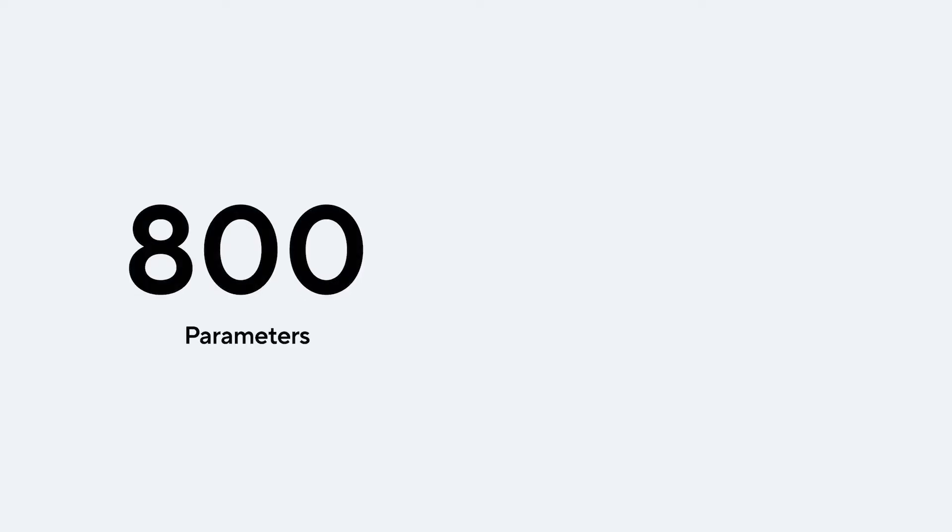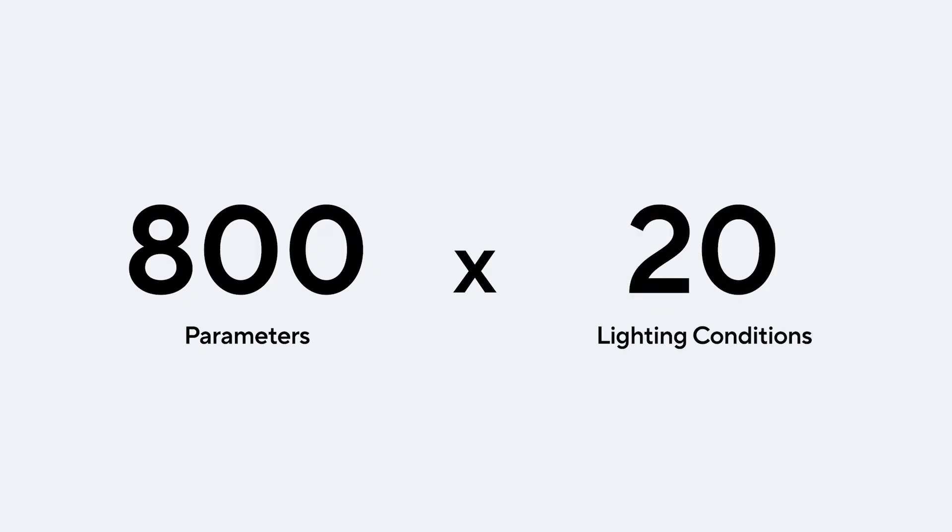Starting with our CM42 mini-dome, we tuned over 800 parameters under 20 different lighting conditions to maximize image quality. Going forward, we'll repeat this across our current generation and future models and deliver these improvements via firmware updates, all without you lifting a finger.